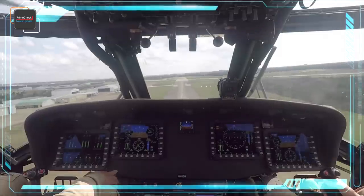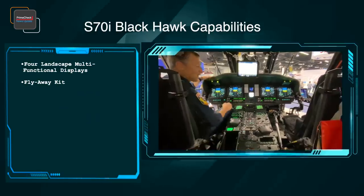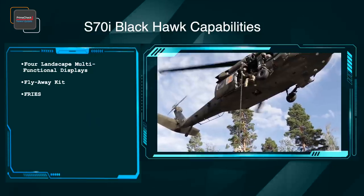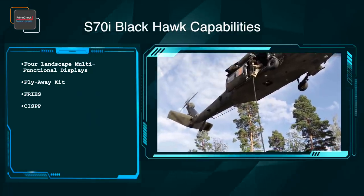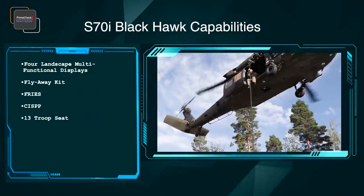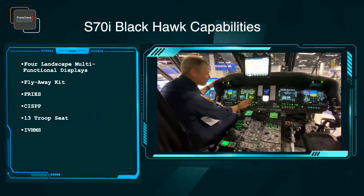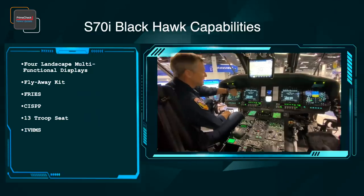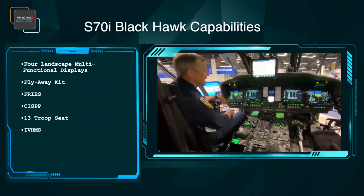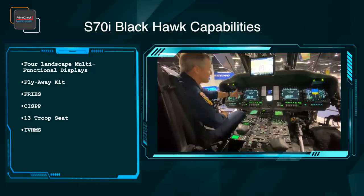The S-70I has four multi-functional displays and a fly-away kit to provide immediate communication capability in remote locations. It includes a fast rope insertion extraction system and rappel mission provisions, cabin interior soundproofing panels with provisions for 13 fully loaded troops, and an integrated vehicle health management system to assess the current or future state of member system health and integrate that picture within a framework of available resources and operational demand.